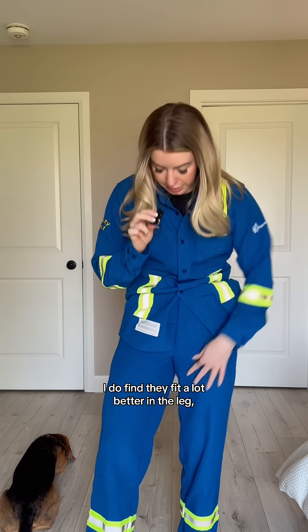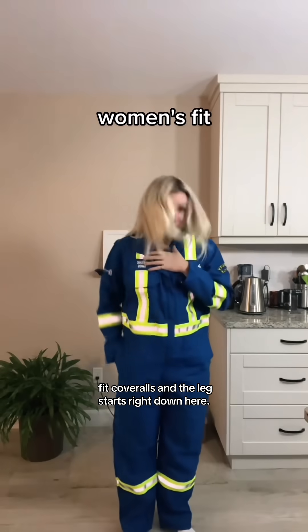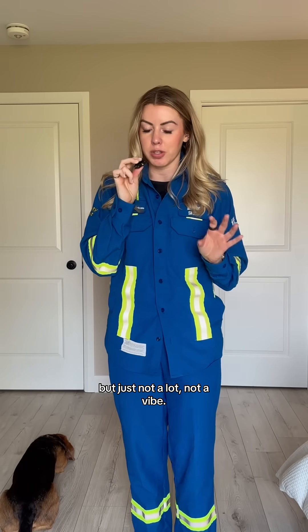Even though these are a men's fit, I do find they fit a lot better in the leg. My coveralls — I even have a pair of women's fit coveralls — and the leg starts right down here, so it is so uncomfortable to walk in. I always get holes in the bottom. They're just way too long. I know you can get them hemmed, but just not a lot — not a vibe.